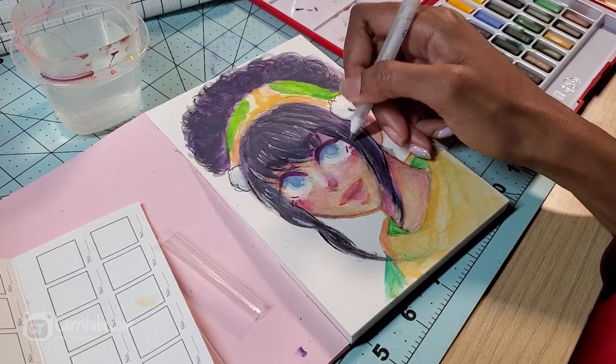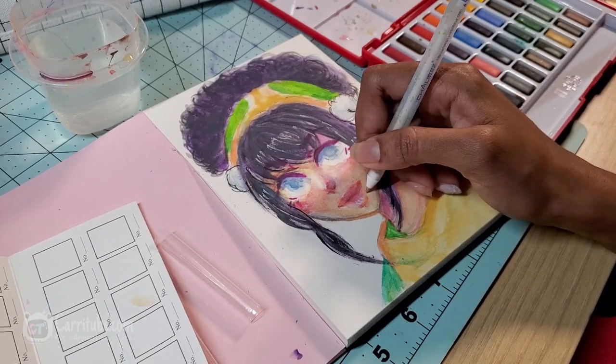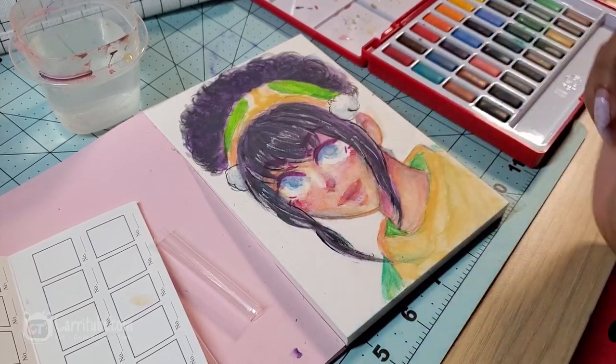The white gel pen worked! It worked on the hair but I was having a hard time getting it to show on the skin — I'm not sure if I did too much buildup.